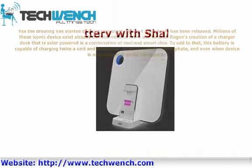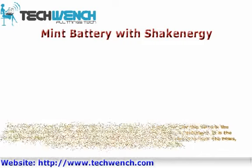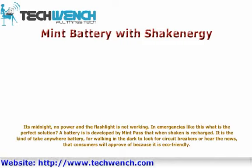Mint Battery with Shake Energy. It's midnight, there's no power, and the flashlight is not working. In emergencies like this, what is the perfect solution? A battery developed by Mint that, when shaken, is recharged. It is the kind of take-anywhere battery ideal for walking in the dark to find circuit breakers — one that consumers will approve of because it is eco-friendly.